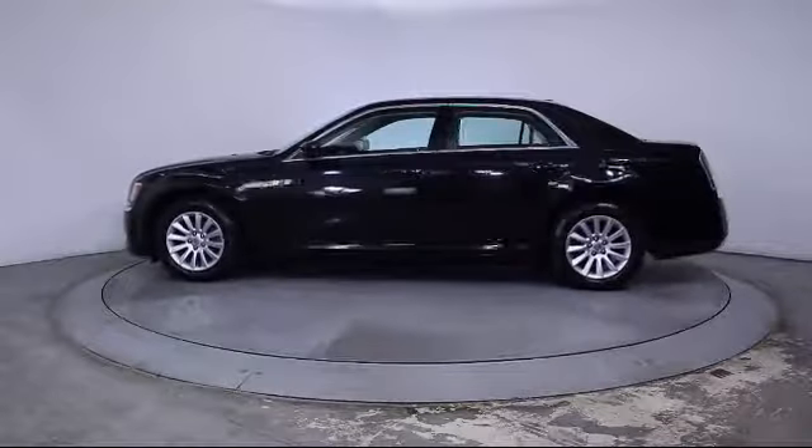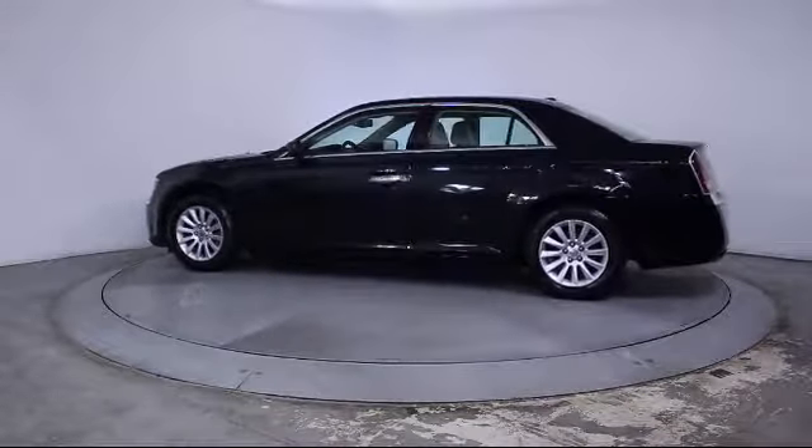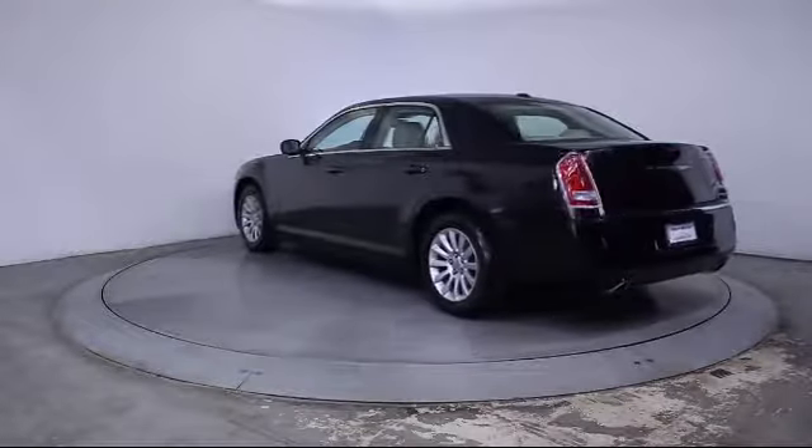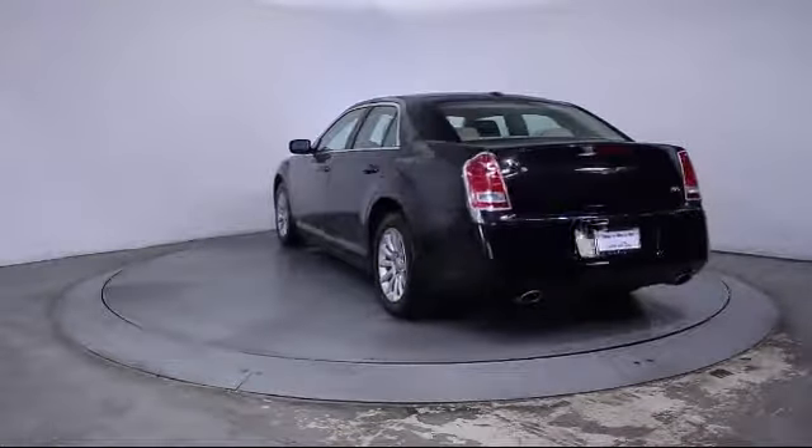It also features Side Airbags, Power Windows, Anti-Lock Braking, Telescoping Steering Wheel, Bucket Seats, and has less than 25,000 miles on the odometer.